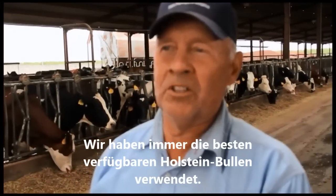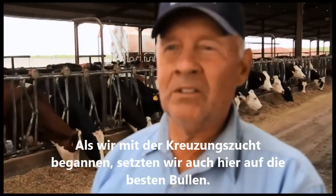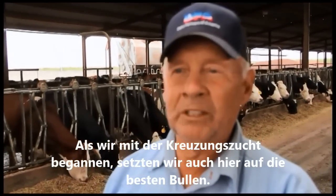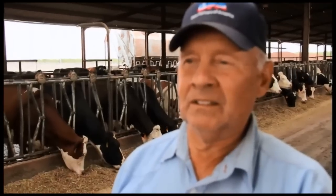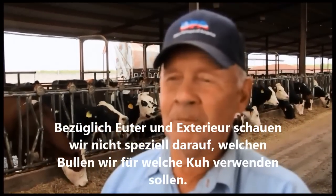As far as the genetics on this dairy, we always used the best Holsteins available. When we went to crossbreeding, we continued to use the best bulls offered by Viking Genetics and the Montbéliarde breed. To complete the cycle, we're using the ProCross. We still use the best animals available, and as far as udders and conformation, we just do it automatically — we don't even look at which bulls to use on a certain cow.